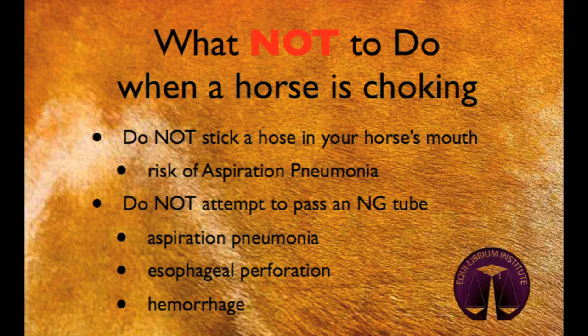Things you should not do when your horse is choking include sticking a hose into your horse's mouth or attempting to pass a nasogastric tube on your own. As the esophagus is blocked, anything that you put into your horse's mouth will not be able to go into the stomach and may instead pass into the lungs, resulting in aspiration pneumonia.